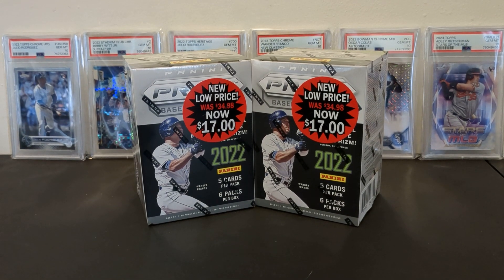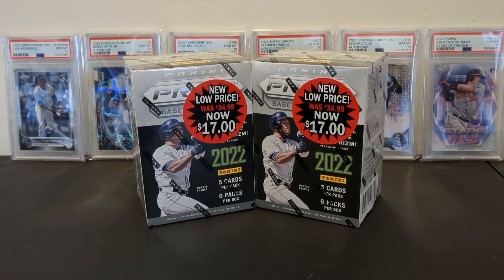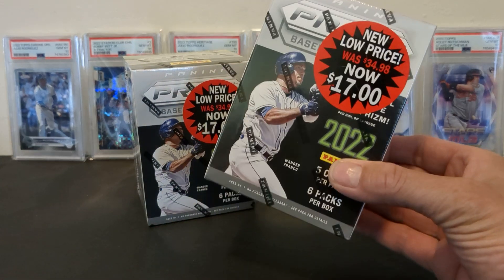What's going on YouTube? This is Joe with Gemini Sports Hub, back with another break. Today we got some 2022 PRISM Blasters.